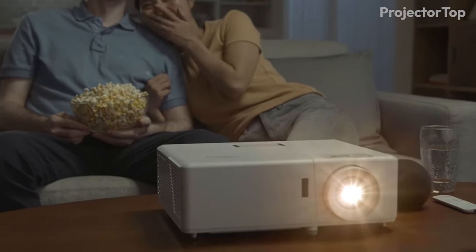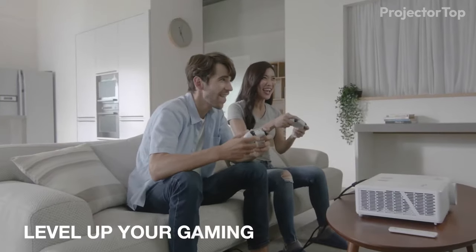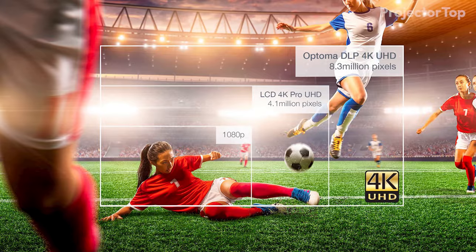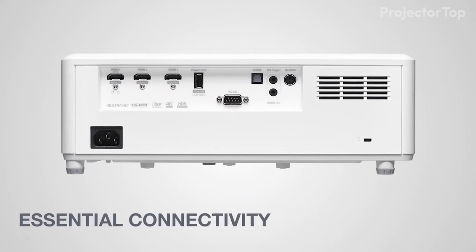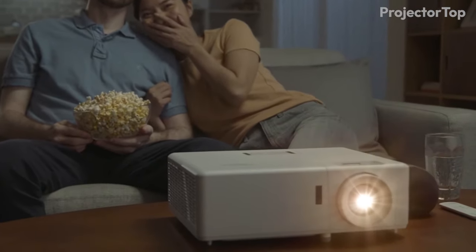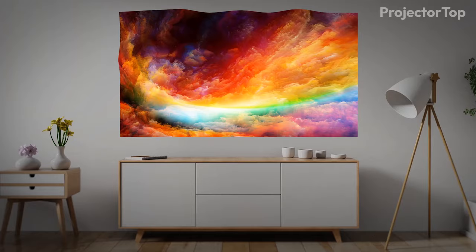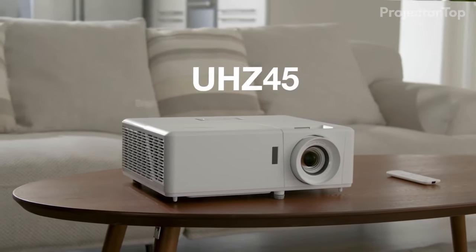The Optoma UHZ45 is packed with features that enhance its performance. Its enhanced gaming mode is perfect for fast-moving action, offering a 16.7ms response time in 4K at 60Hz and an impressive 4ms in 1080p at 240Hz, making it ideal for gaming enthusiasts. The projector also boasts HDR and HLG compatibility, 3 HDMI 2.0 inputs, and full 3D support. The 30,000-hour maintenance-free laser light source and a dynamic contrast ratio of 2 million to 1 ensure long-lasting use and exceptional color accuracy, combined with its integrated speaker and 4-corner correction.